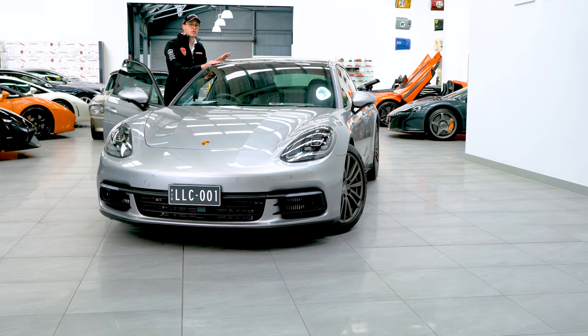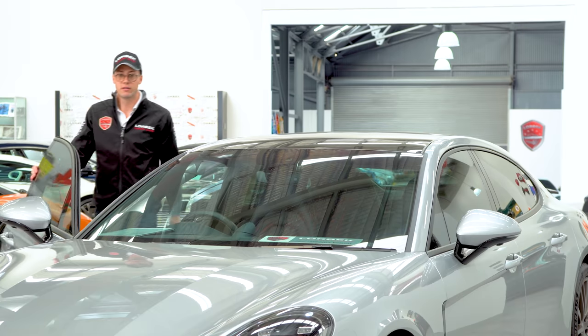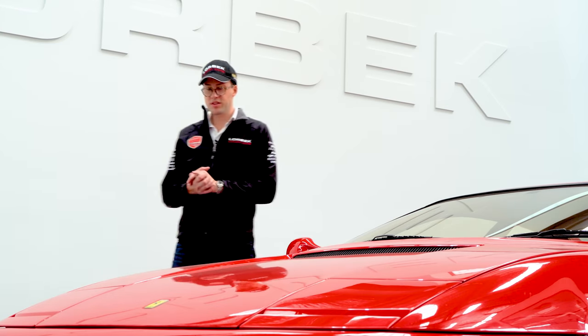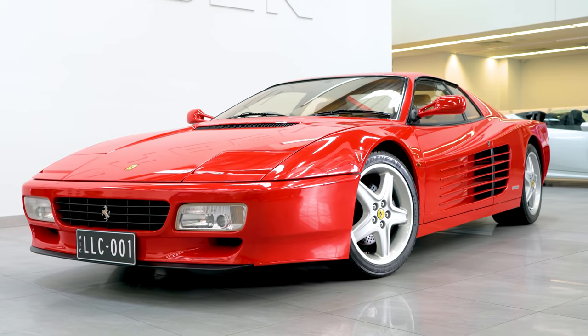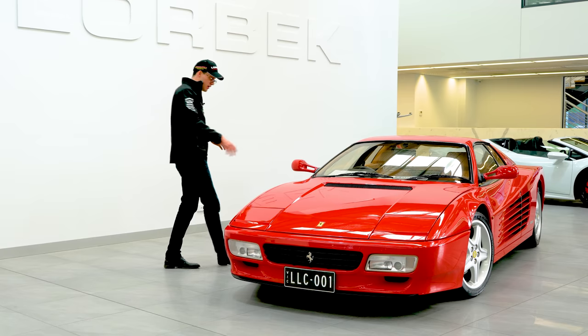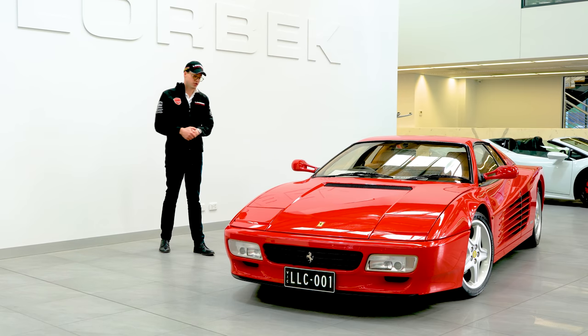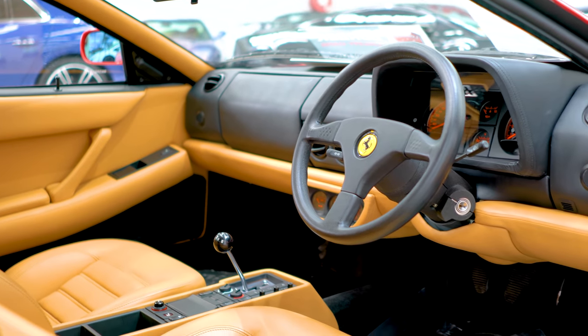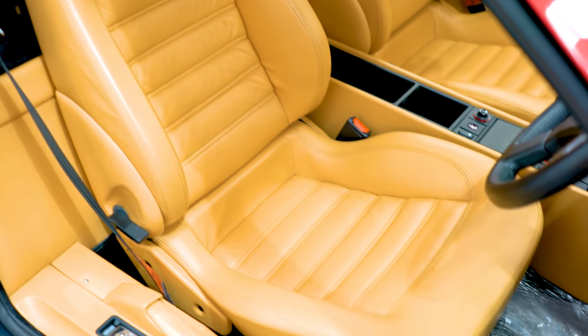So I think we can say the Porsche Panamera 4S 2017 — a bit of a tick. So where do we go from there? Well, I think it's pretty simple — let's do something completely different. Like this: our 1994 Ferrari 512 TR. Now, this is no ordinary 512 TR. Yes, it's in Rosso Corsa and it's got the Ferrari beige interior, but there's something particularly special about this one.